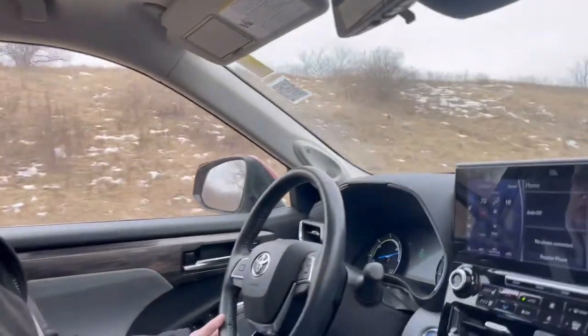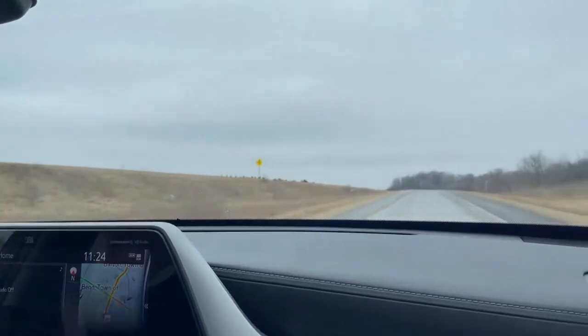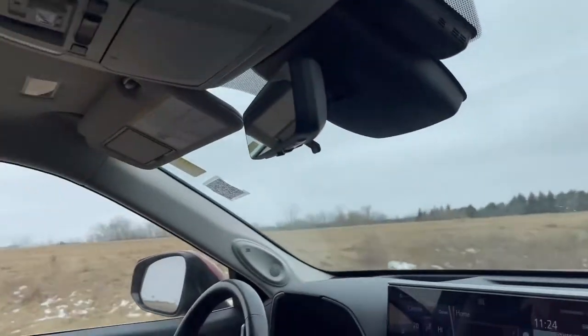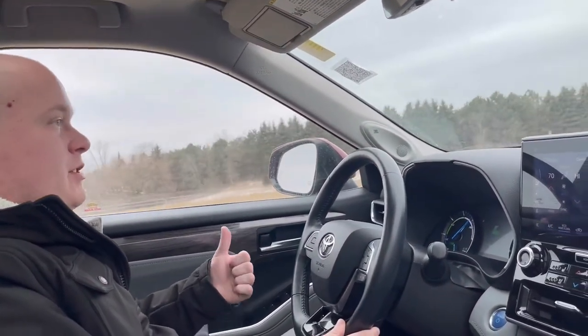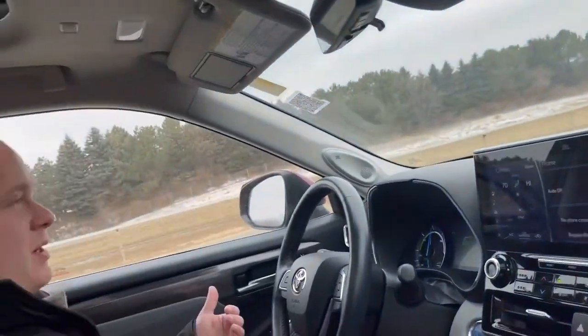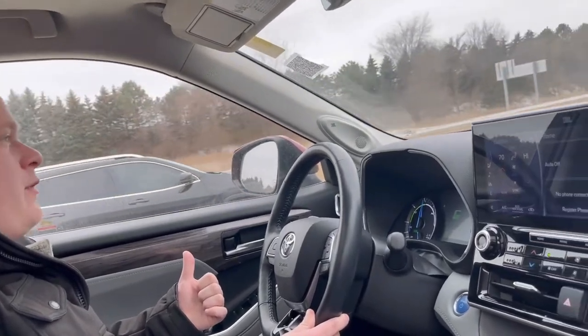We're going to get up on the freeway here. There's plenty of acceleration. A lot of people think these hybrids are slow, but that's just a misconception — they're actually pretty snappy, especially getting up from a stop. And again, 35 miles per gallon combined — you can't beat that: 34 highway, 35 city.